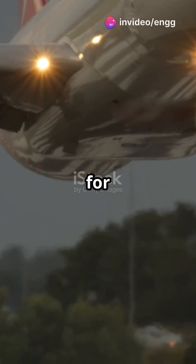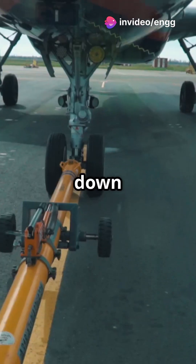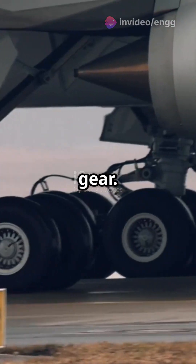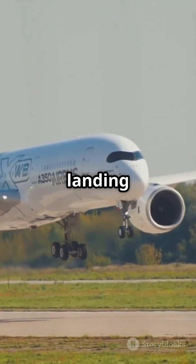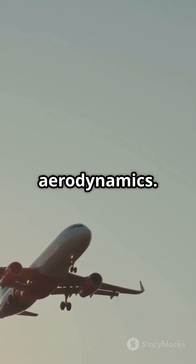If your plane's landing gear looks like it's ready for a fashion show, you're flying with retractable landing gear. Let's break down the magic behind retractable landing gear. These systems tuck the landing gear into the plane after takeoff, reducing drag and improving aerodynamics.